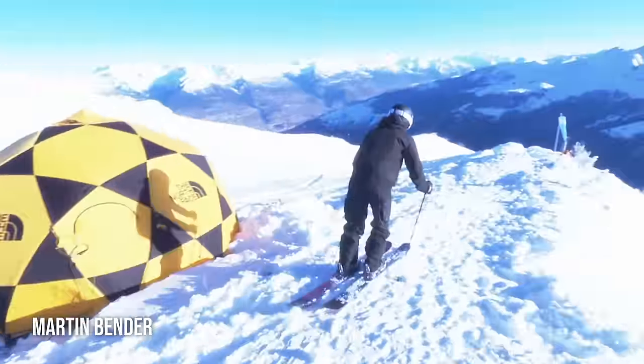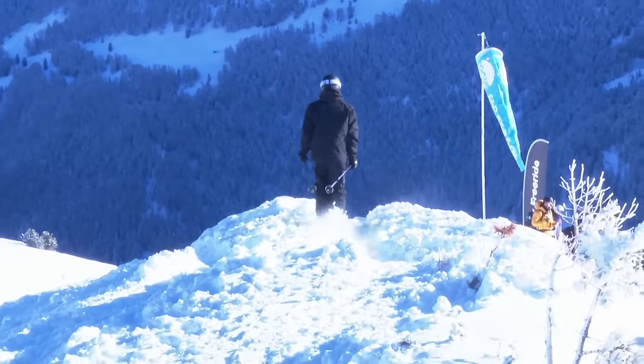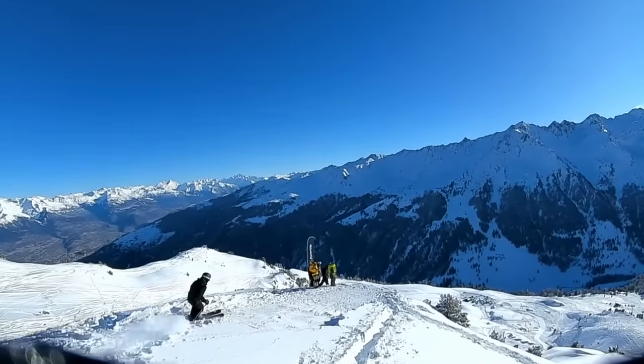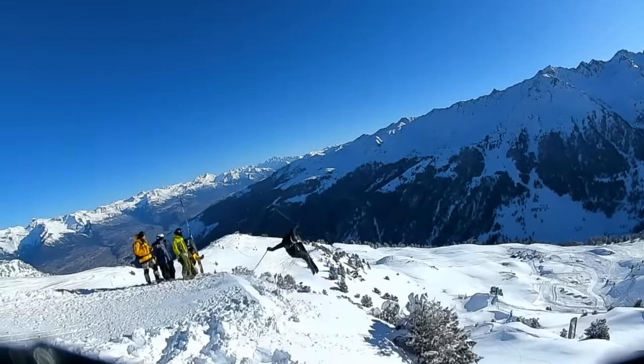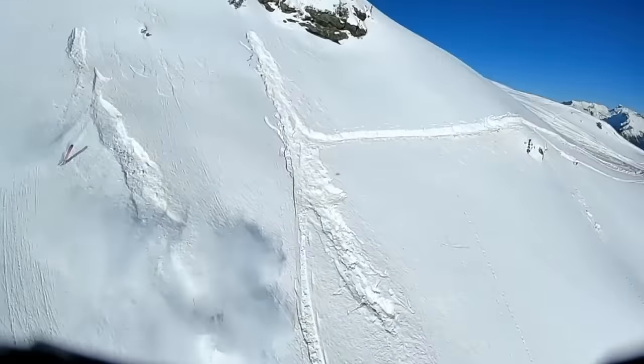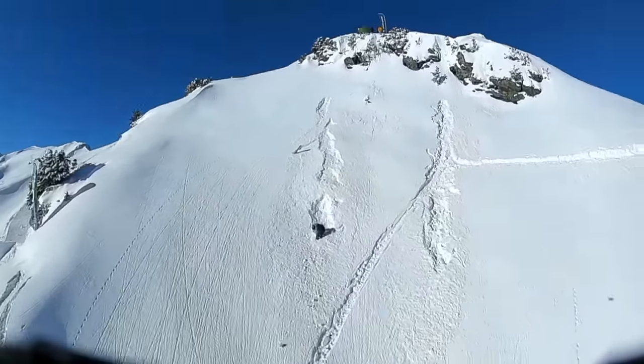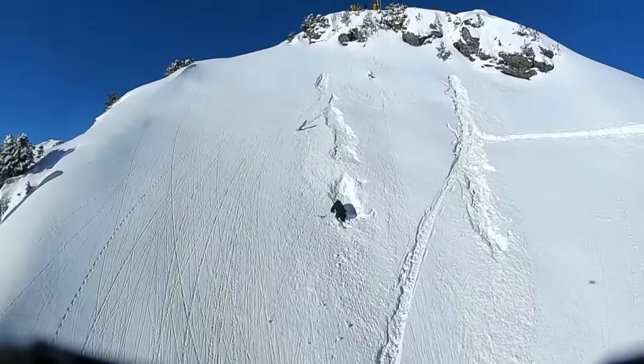We've got the countdown — three, two, one — and Martin is on course. Let's see what the young gun has for us. Cruising into the top takeoff with the nose butter. Just over-rotating a little bit there — you could see how he opened up and tried to slow down his rotation, just lost his edge.